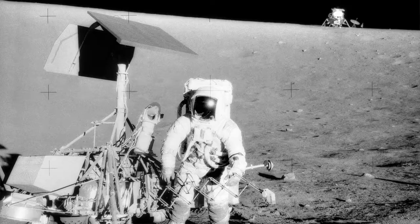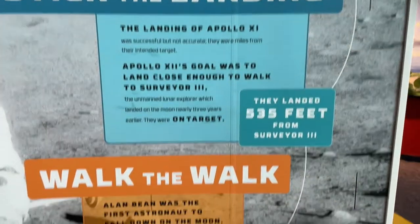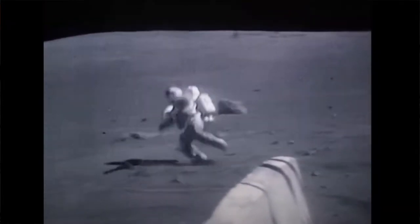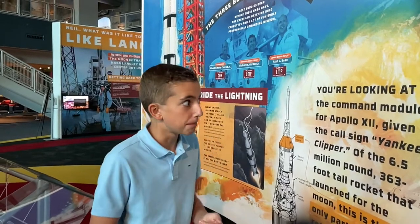They landed just 535 feet from Surveyor 3, which is unbelievable. Alan Bean was the first ever human to fall on the moon — isn't that great? I'm sure he was happy to have that as an achievement. That basically sparked a lot of videos of astronauts falling and getting mad about it.